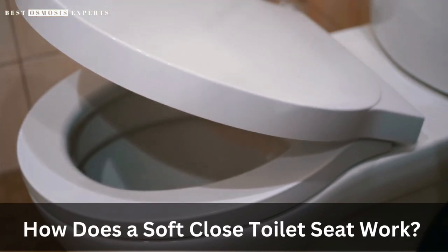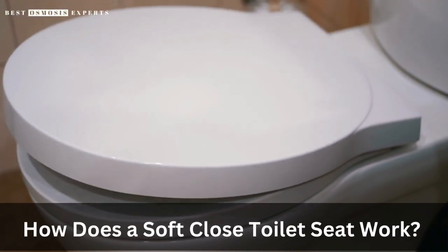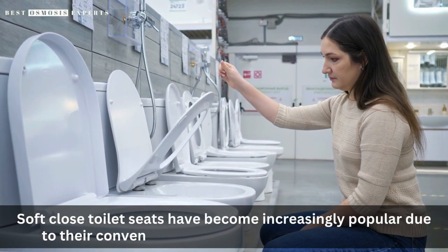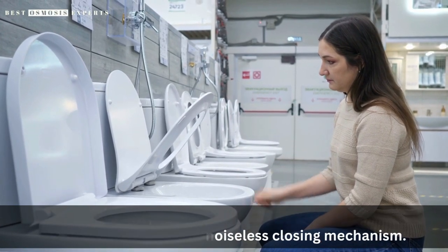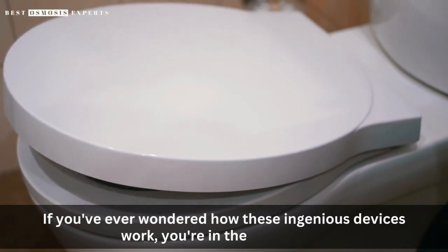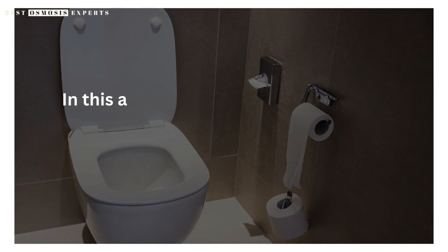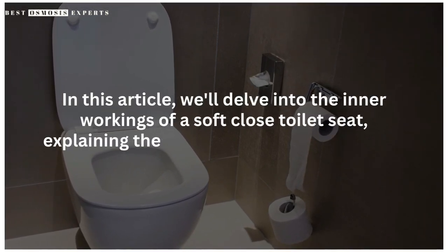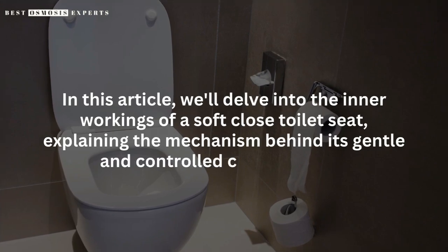How does a soft-close toilet seat work? Exploring the innovative mechanism. Soft-close toilet seats have become increasingly popular due to their convenient and noiseless closing mechanism. If you've ever wondered how these ingenious devices work, you're in the right place. In this video, we'll delve into the inner workings of a soft-close toilet seat, explaining the mechanism behind its gentle and controlled closing action.